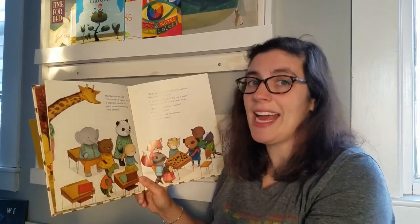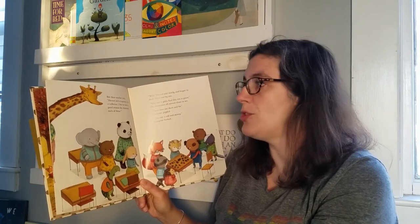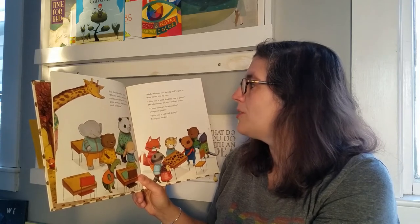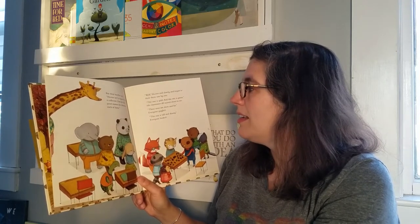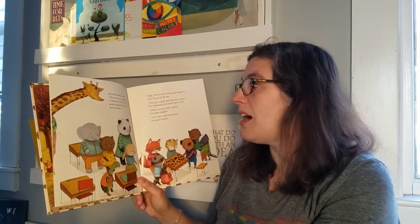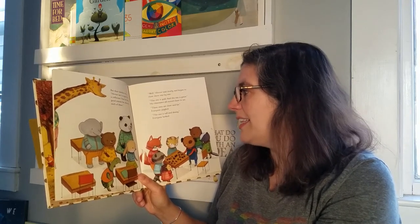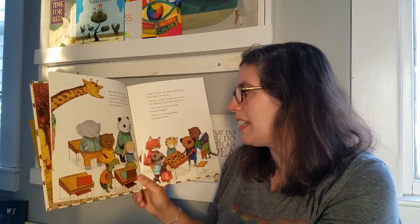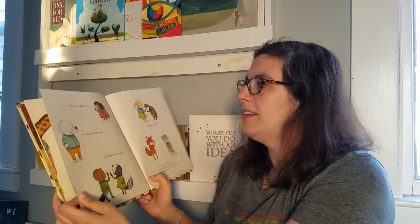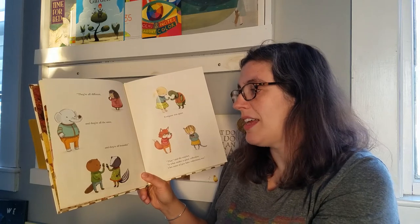But their teacher said Hector isn't a squirrel — he's a collector. I bet he has a good reason for choosing each of these. Hector said slowly and began to show them one by one. This one is gold and this one is green. His classmates all moved closer to see. These ones are short and fat — everyone giggled. And this one is tall and skinny — everyone looked. They're all different, and they're all the same, and they're all beautiful.